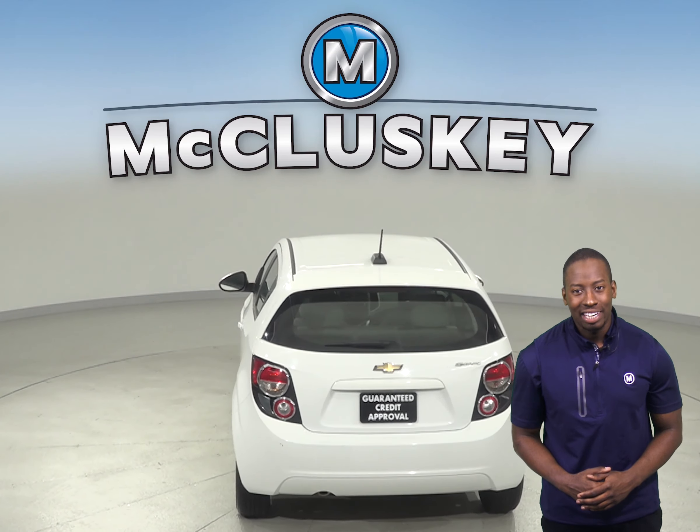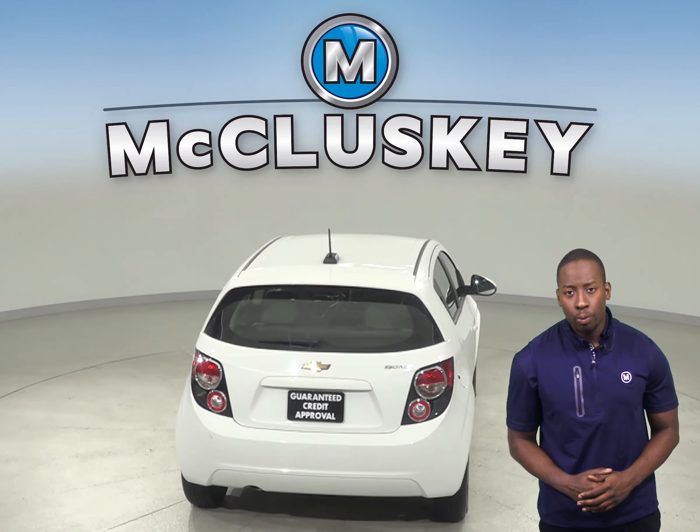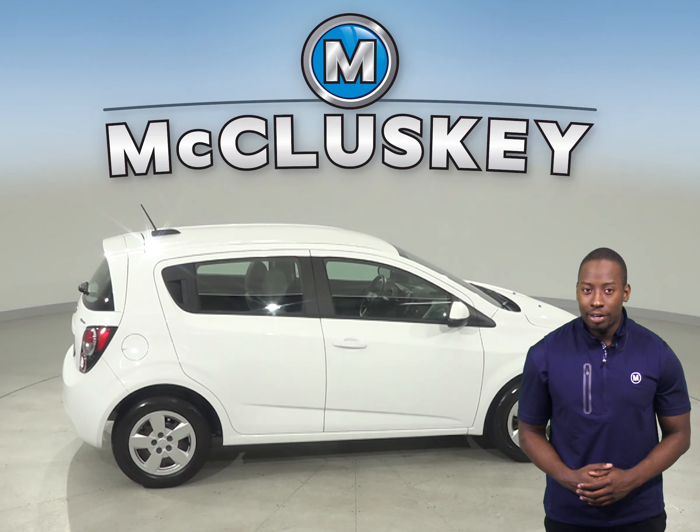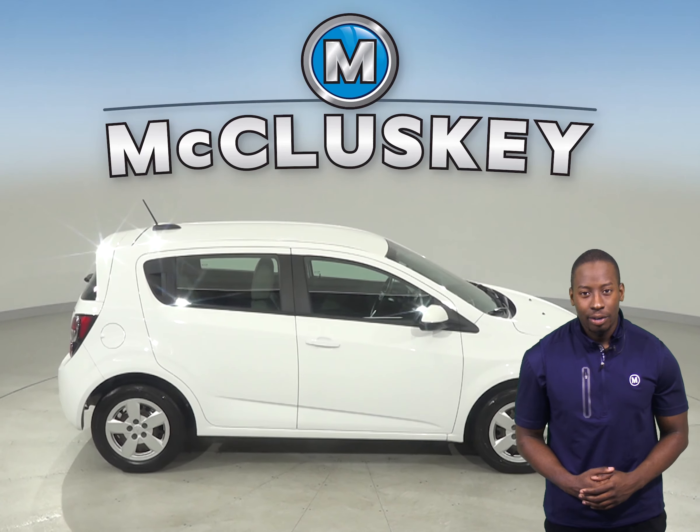Here we have a very cool 2015 Chevrolet Sonic. It only has about 59,000 miles on the odometer. This 4-door sedan can get up to 35 miles to the gallon on the highway and about 25 miles in the city, making this an excellent everyday driver.